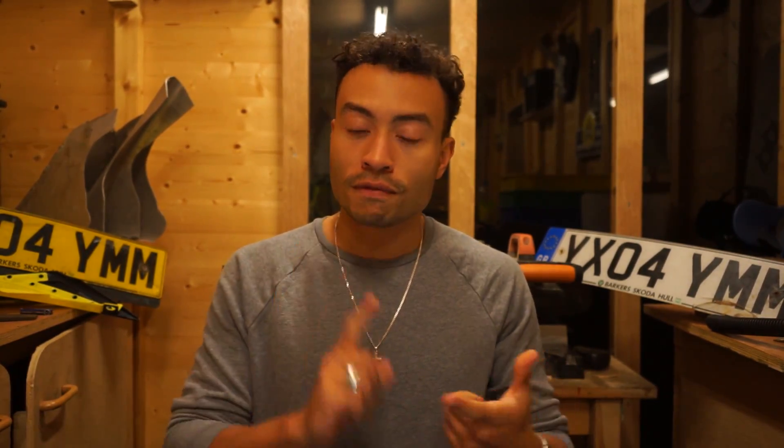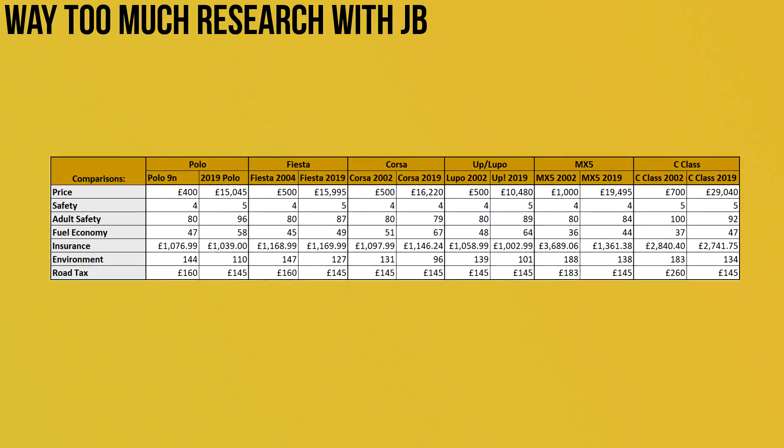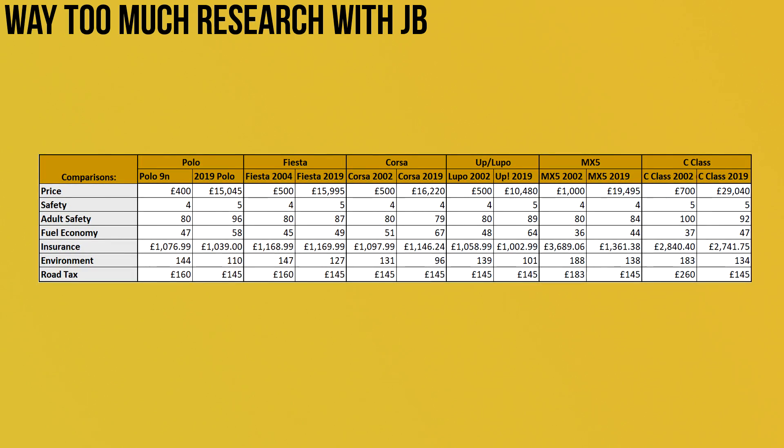What I did is I took four cars that are common first cars that have been around since the early 2000s and still exist today: the VW Polo, the Ford Fiesta, the Vauxhall Corsa, and the VW Lupo or today the VW Up. I also took two slightly more luxurious cars — the Mazda MX-5 and the Mercedes-Benz C-Class — and I wanted to see how all those cars differed from their early 2000s models to today's models in terms of running costs, safety, and all that kind of stuff.